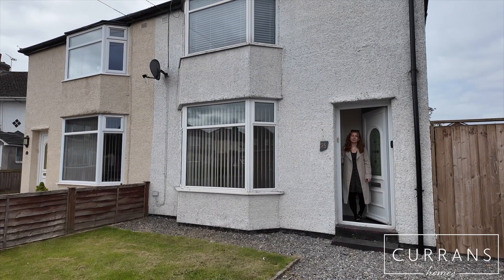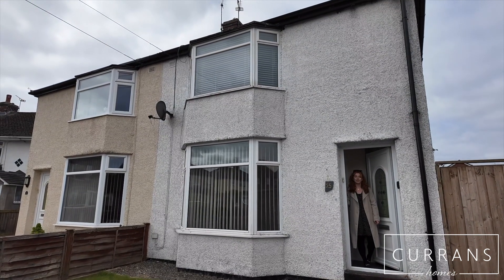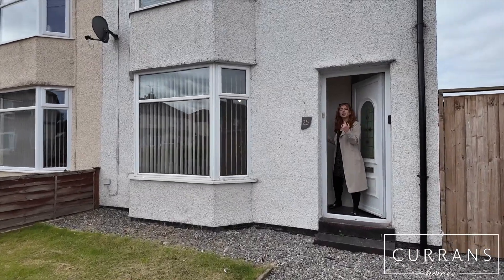Hi and welcome to 25 Leyland Drive. This is a two-bedroom semi-detached property located in Saltney Ferry. Externally to the front we've got off-road parking for one car and a low maintenance garden.